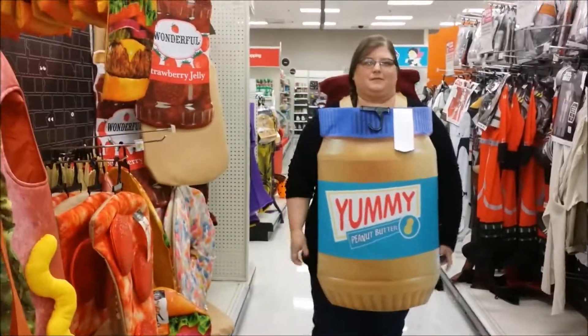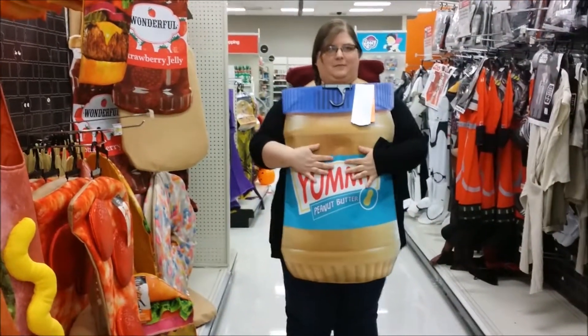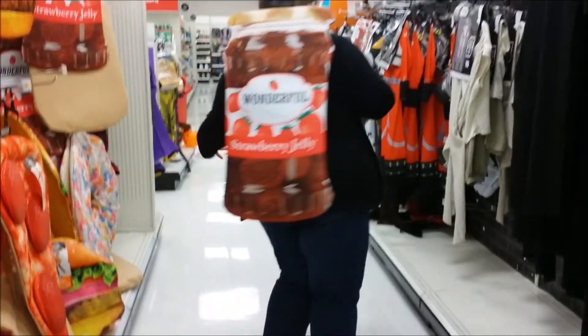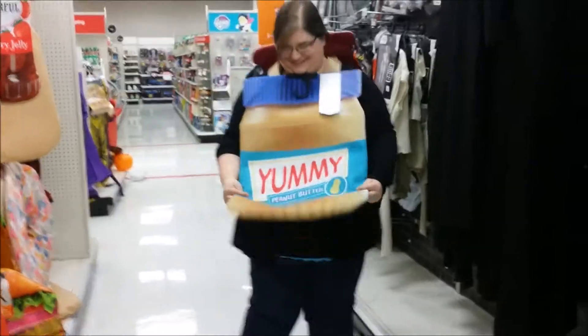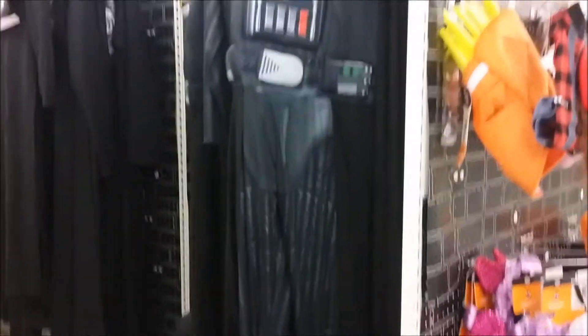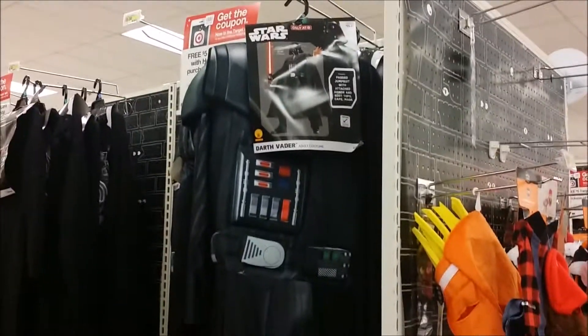Jody's got her yummy peanut butter on. And jelly — it's peanut butter and jelly! Looks like we got a little Darth Vader going on here. How much is peanut butter and jelly? $20. I'm not sure why you'd want to be peanut butter and jelly, but it's not a bad one.